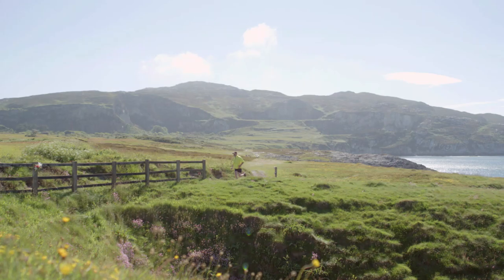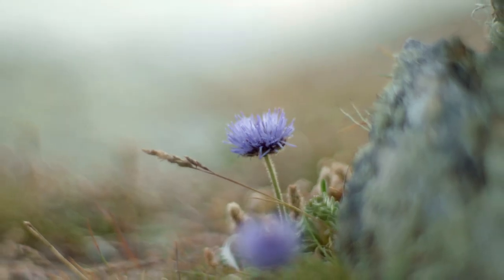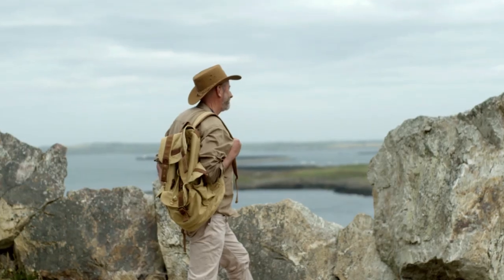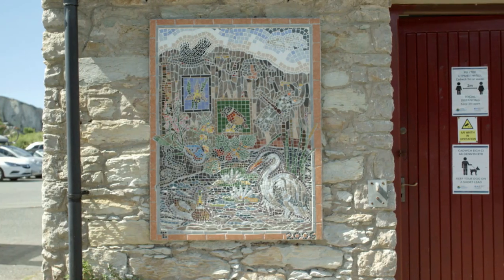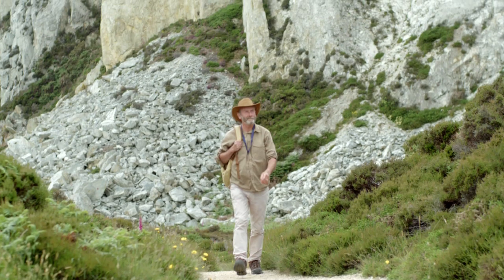We have old kilns there, we now have an outdoor gallery, and we also have a wonderful coastal area — stunning. We have a lake where people fish, we have another wonderful lake nestling at the bottom of cliffs, we have green areas, two cafes, an information center, an on-site warden. I'm usually there most of the time. You'd have to see it to appreciate what it is.